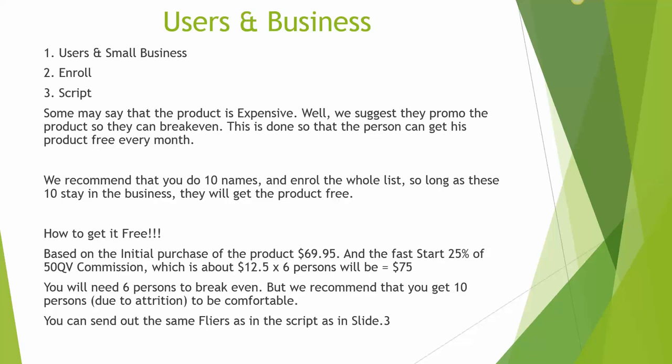Now, how to get it free. Based on the initial purchase which is $69.95, there is a fast start of 25% on the QV based on points, a commission which will equate to $12.50. Multiplied by 6 persons will give you a result of $75. You will need 6 persons to break even, but we recommend that you bring in 10 due to some attrition in the process. To be comfortable, you will receive the product free and also get a small bonus as well from this business.